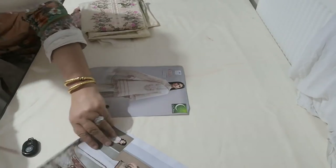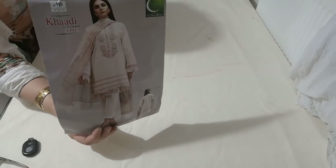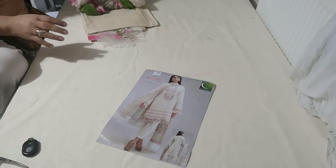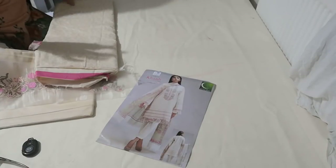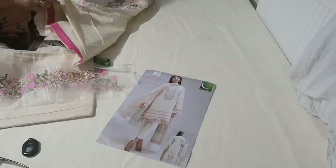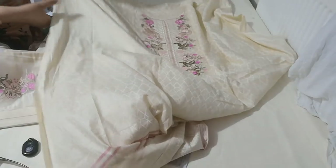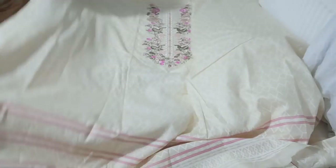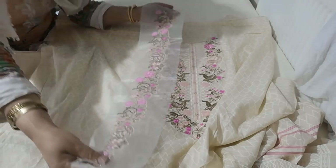Assalamu alaikum, my next selection is Cardi and I have just got two suits of Cardi. These are just amazing suits — beautiful cream color. I cannot help but say how beautiful this is. The embroidery on this is just luxurious, honestly. It's such a lovely color combination that I'm lost for words.